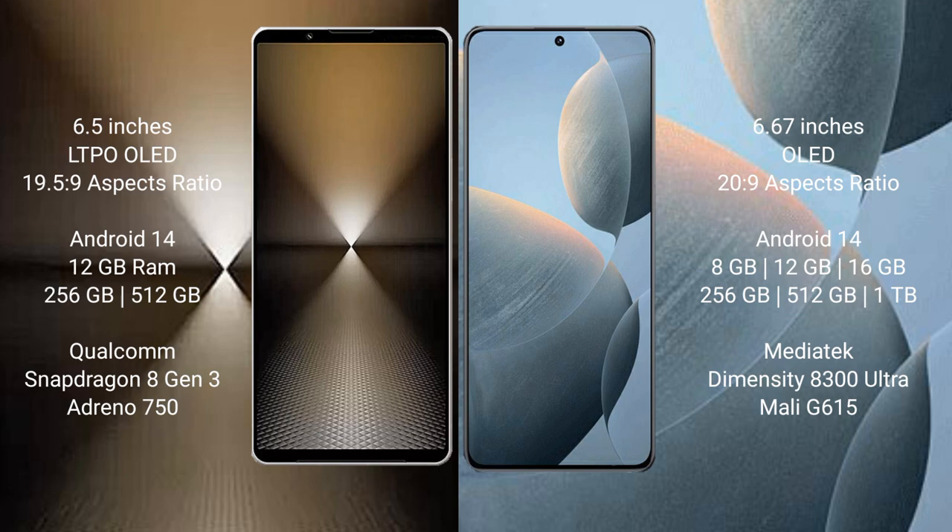Sony Xperia 1 Mark 6 runs on the Android 14 operating system. Redmi K70E also runs on the Android 14 operating system.